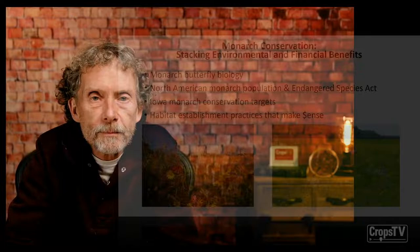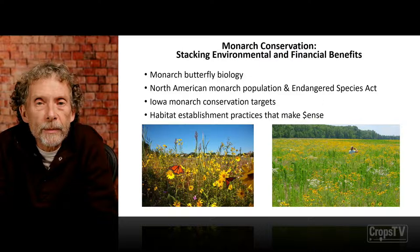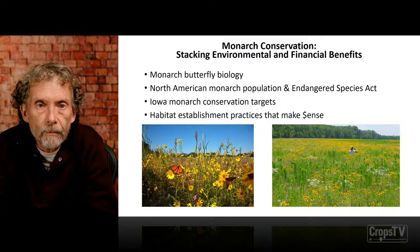Hi, my name is Steve Bradbury, and along with Adam Jenke and John Tyndall, we're looking forward to sharing some ideas and recent research that takes a look at approaches for both saving money and conserving monarch butterflies, and how to stack these environmental benefits as we proceed with our conservation efforts in non-croplands across Iowa. We're going to share an overview of monarch butterfly biology, the current status of North American monarch populations, and how their decline has led to engagement of the Endangered Species Act. Then we'll share findings on how different habitat establishment practices can help save money and help Iowa reach its monarch conservation targets.